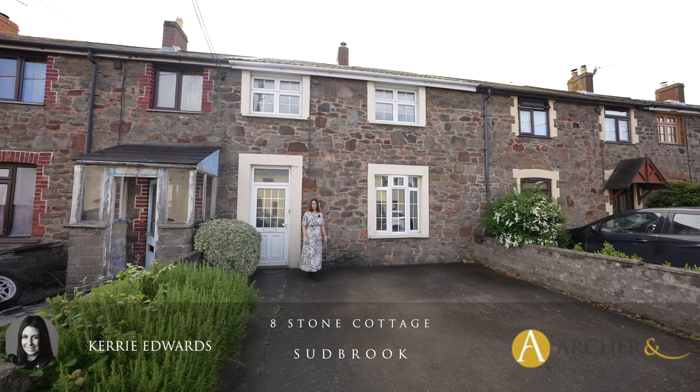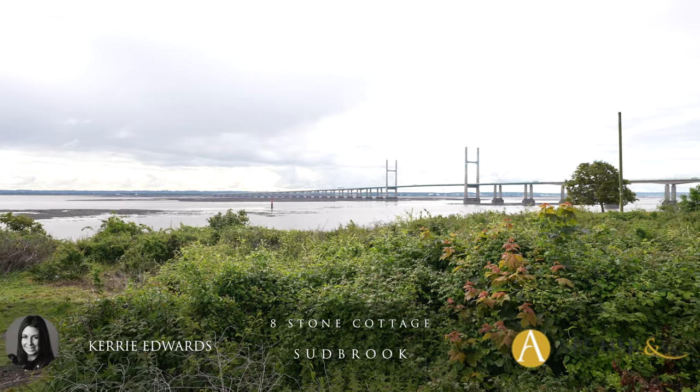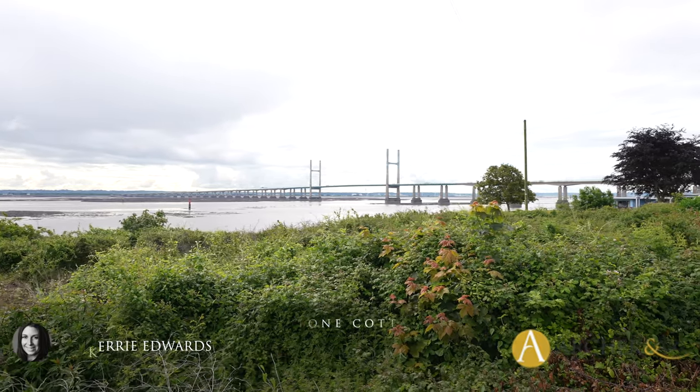Hi, it's Kerry from Archer & Co and today I'm here to introduce this spacious two-bedroom mid-terrace cottage with most stunning estuary views to the rear. Welcome to Eight Stone Cottages in Sudbrook.